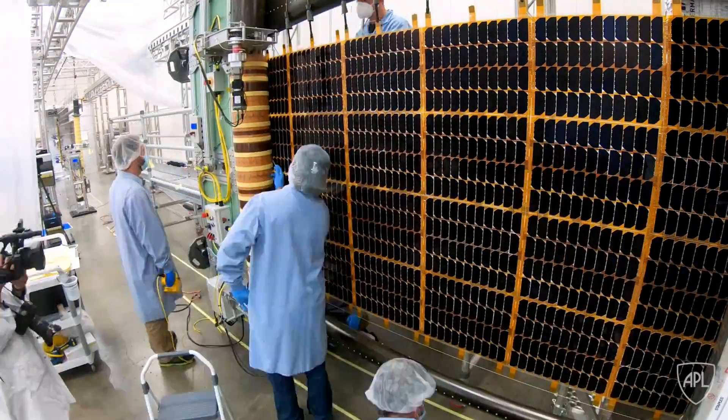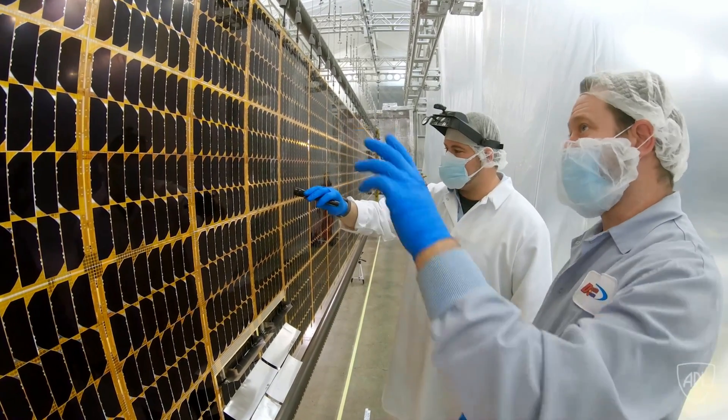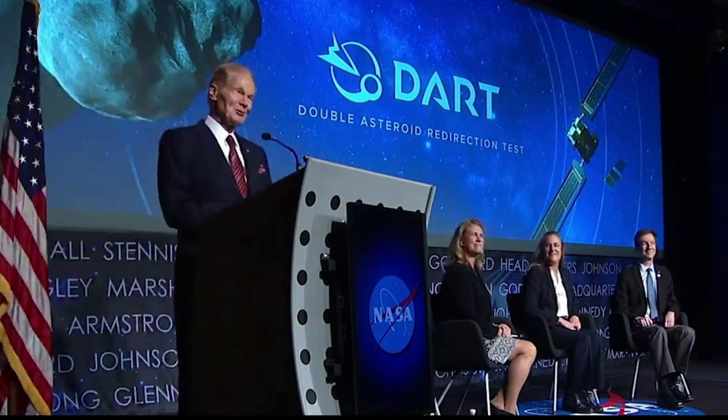NASA is also working to educate the public about the importance of asteroid detection and the potential dangers posed by impacts.